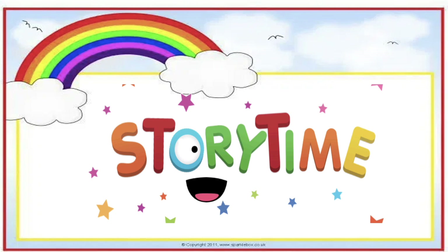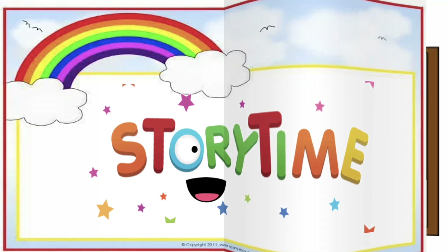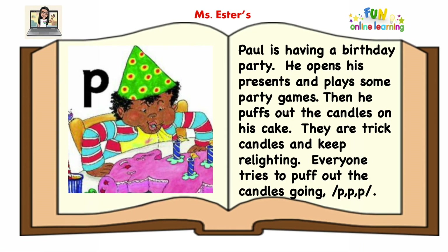It's story time! Are you ready? Let's go! Paul is having a birthday party. He opens his presents and plays some party games. Then he puffs out the candles on his cake.